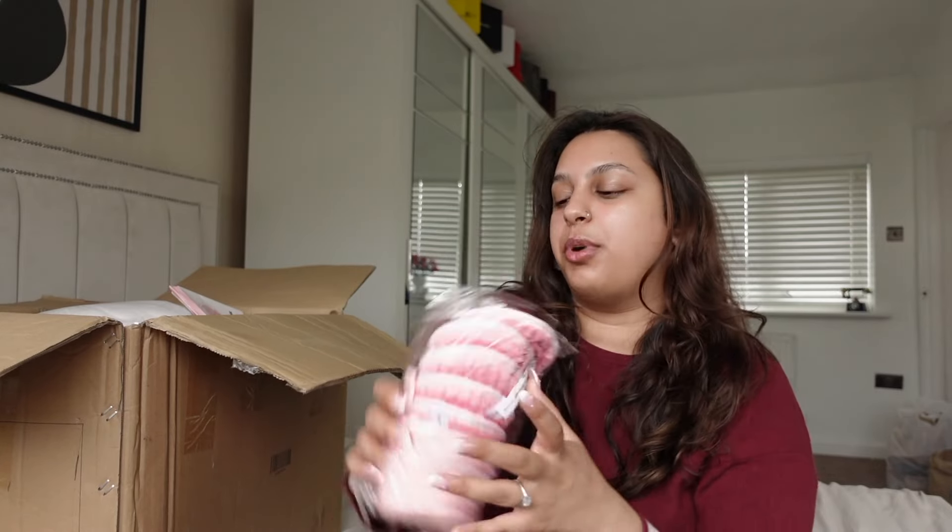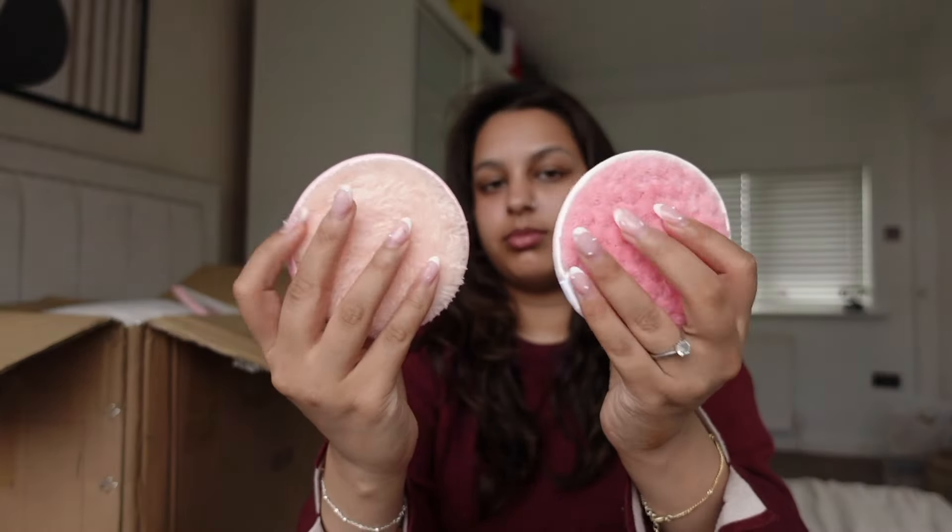The first thing we've got are these reusable makeup remover pads. If you're not using these, I genuinely don't know what you're doing. There are 12 in here — I've obviously taken one already. It's all about using a cleansing balm with these to remove your makeup. They're actually really really soft — you get six of one type and six of another. When I'm wearing makeup, I'll apply my cleansing balm, melt it all over my skin, then wet this with warm water and wipe all my makeup off.